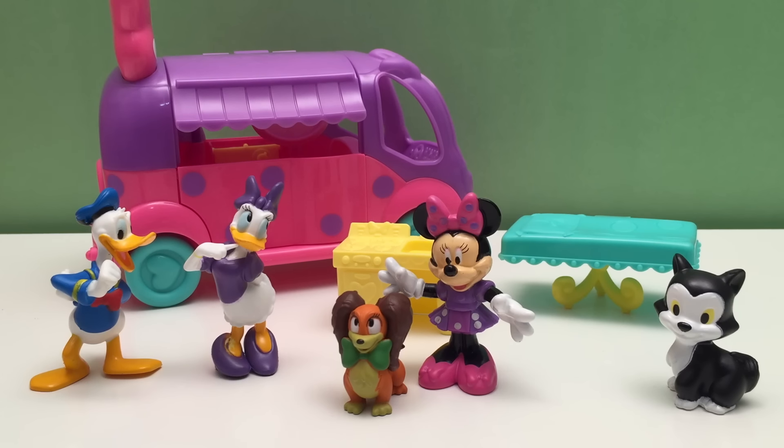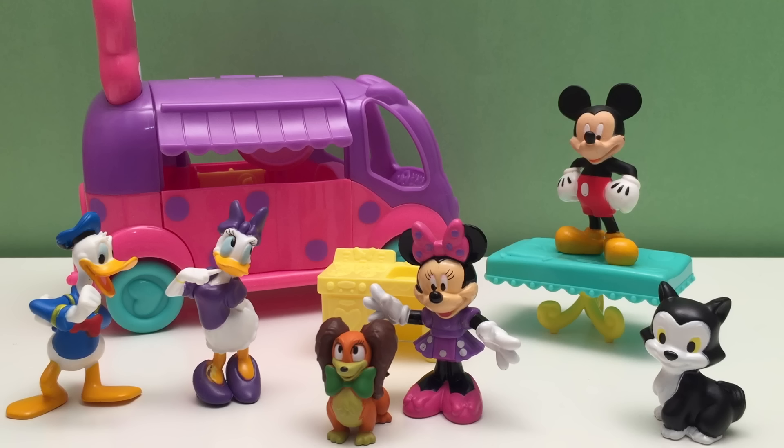Thanks for watching Huckleberry Toy Surprise, Fisher-Price, and Disney Mini. And this was our Minnie's Cruisin' Camper with Minnie and all her friends. Have a Huckleberry Day!